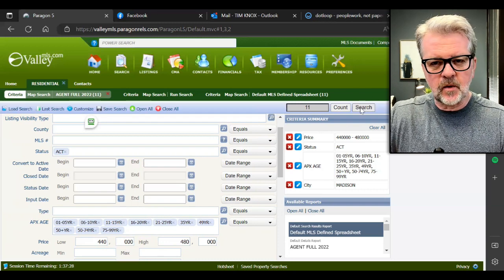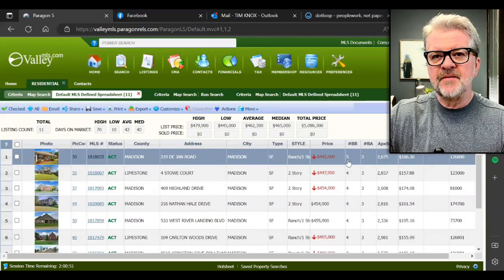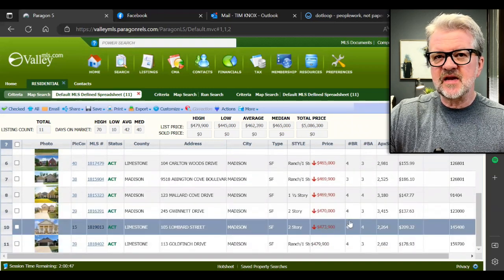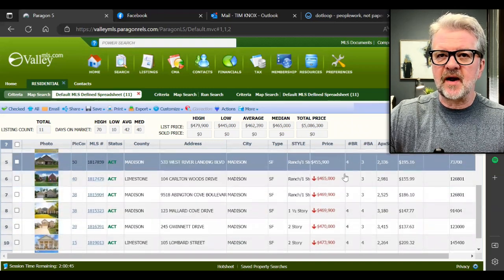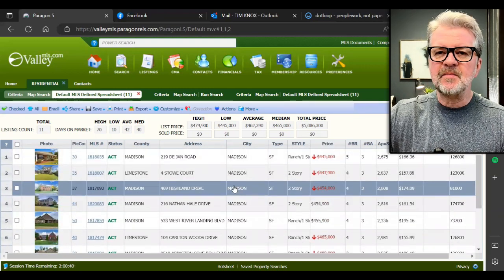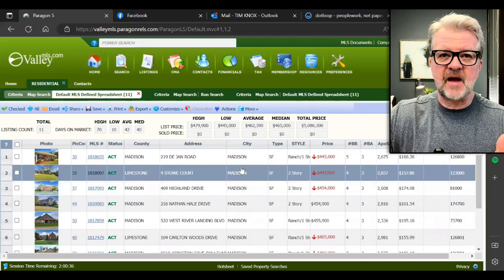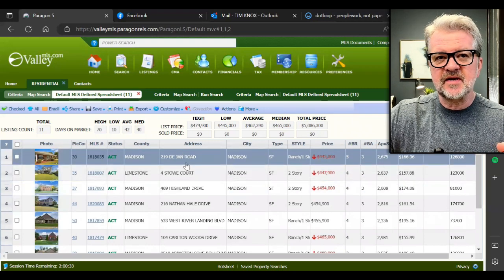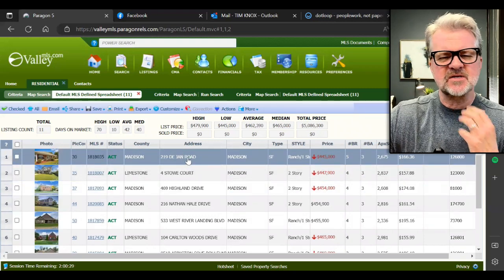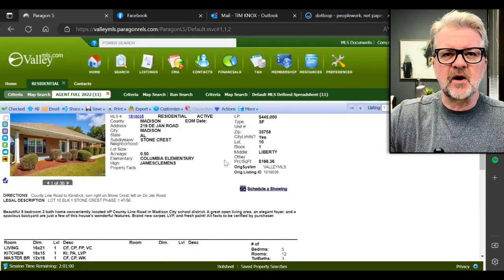Those 11 homes range in price from about $445 up to $479. Now one thing you're going to notice — you see all the red ink? That means the home price has been reduced at some point. The first one we're going to look at is 219 Dijan Road. Let's take a look and see what you get in this price range.